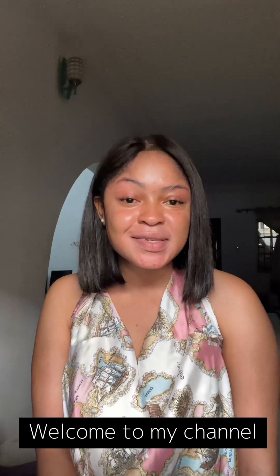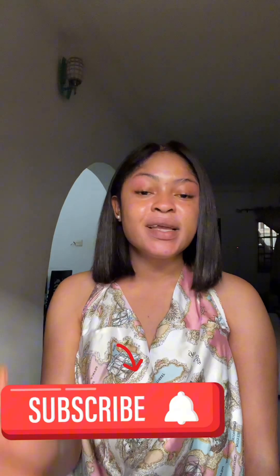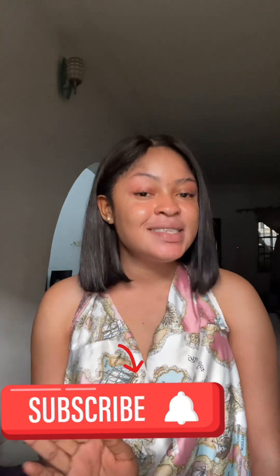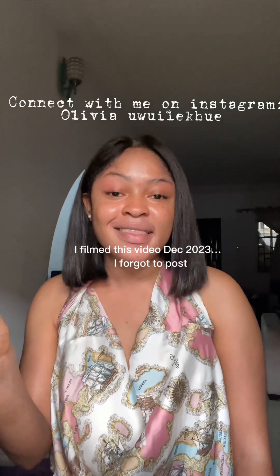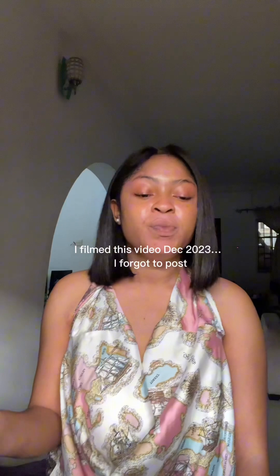Hi guys, welcome to my channel. My name is Olivia. If you're a returning subscriber, thank you, and if you're new, please don't forget to subscribe, like this video, and share with family and friends to help this YouTube channel grow. Today I'm going to be reviewing top whitening body lotions that worked in 2023, and they might still be a banger next year. I'm going to be reviewing them in no particular order.